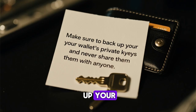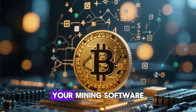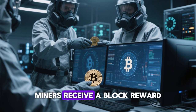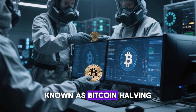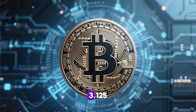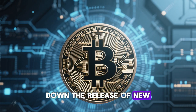Make sure to back up your wallet's private keys and never share them with anyone. Now that your Bitcoin mining system is running, the process is mostly automated. Your mining software continuously works to solve mathematical puzzles and add new blocks to the blockchain. Every time a new block is mined successfully, miners receive a block reward — a set amount of Bitcoin that decreases over time through an event known as Bitcoin halving. When Bitcoin started, miners earned 50 BTC per block. After several halvings, the reward decreased to 3.125 BTC per block in 2024.